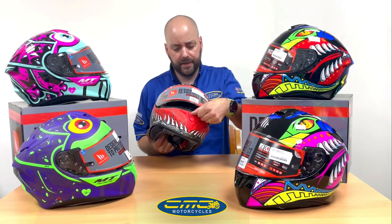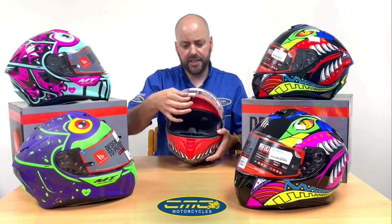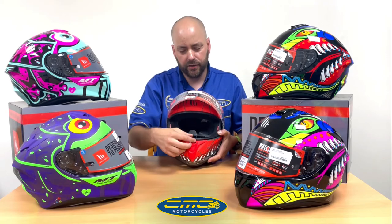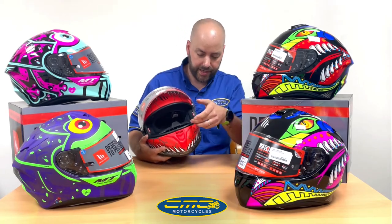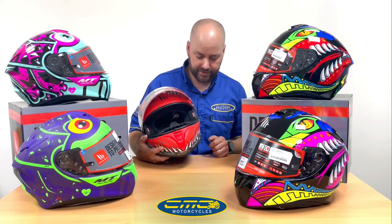Going back to the front of the helmet, it's got a lock system on the visor so you can lock it down in place, preventing wind or rain from getting inside in bad weather.